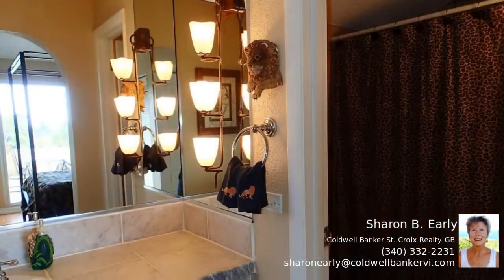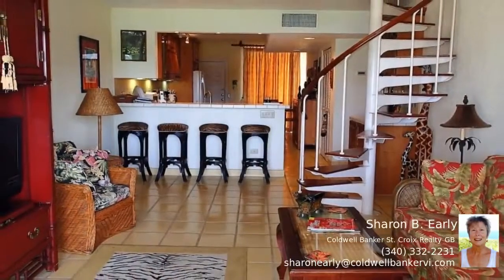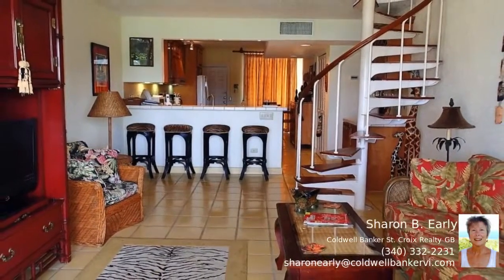Monthly condo fees include internet, grounds keeping, water, unit maintenance, septic system, pool care, staff, trash removal, and much more.